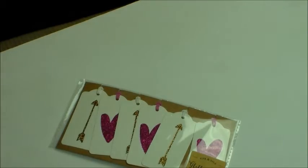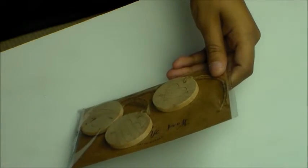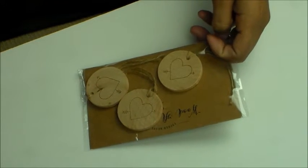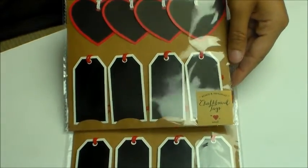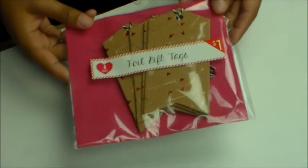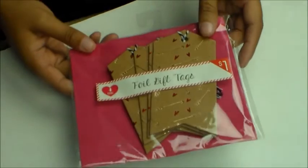I got some glitter ones — glitter tags with hearts and arrows. I got the wood chip heart tags. I got two packs of these chipboard tags that have hearts and regular tags. Then I was so sad they only had one pack of these foiled tags with foiled hearts and arrows — I thought these were really cute.